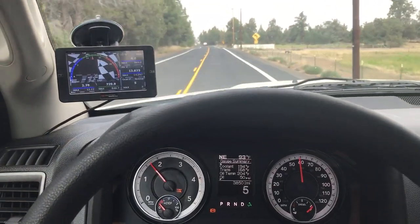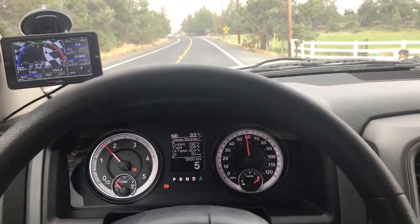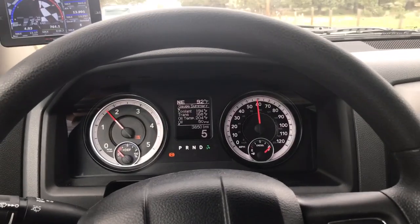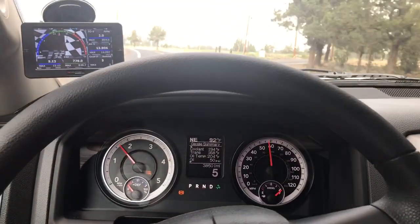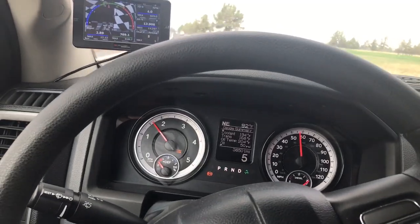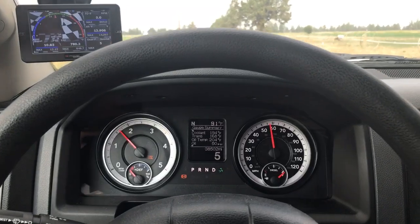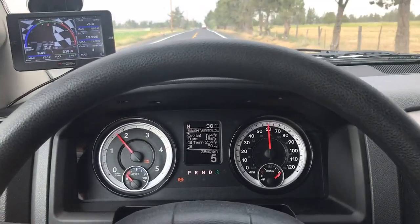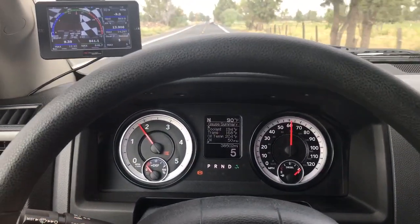Hey YouTube, just wanted to do a quick video on towing with these new Ram Cummins and these 3.42 rear ends that they put in now for fuel mileage. This is my personal opinion, but I think anytime you're towing anything of any kind of weight — really more than a couple thousand pounds — you just want to lock sixth gear out. It's so much better for the truck.